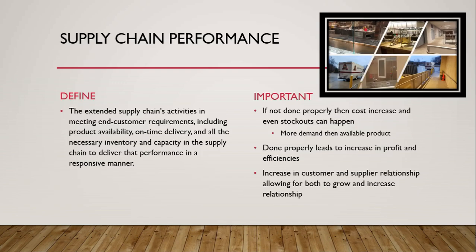Now we'll learn about supply chain performance, defined as the extended supply chain activities in meeting end customer requirements — including product availability, on-time delivery, and all the necessary inventory and capacity in the supply chain to deliver that performance in a responsive manner. This is important because if not done properly, costs increase and stockouts can occur. Done properly, it leads to increased profit, efficiencies, and stronger customer and supplier relationships allowing both to grow.